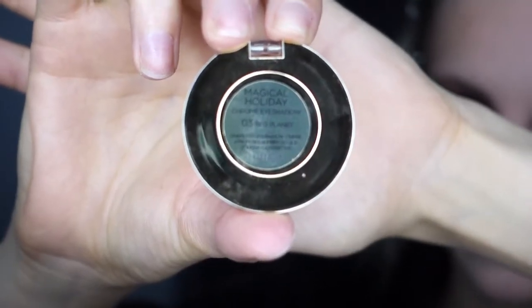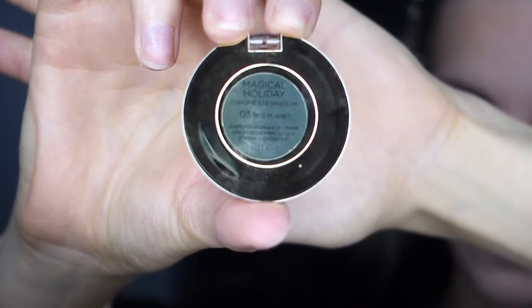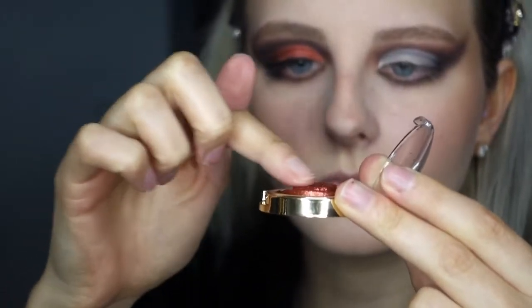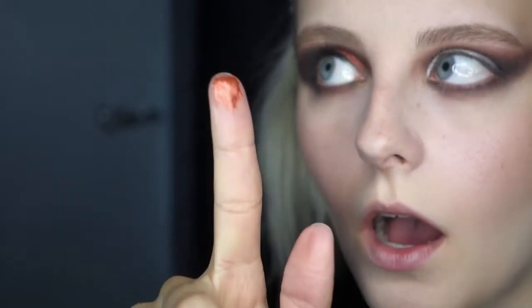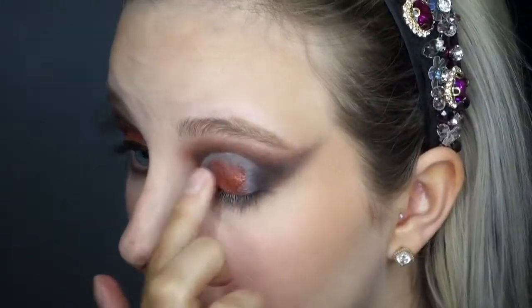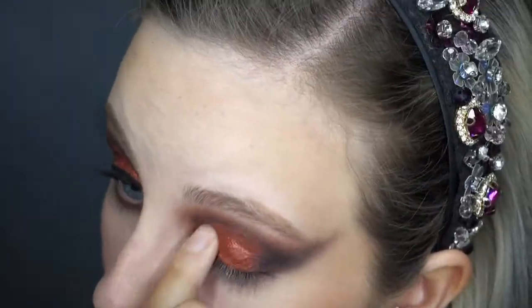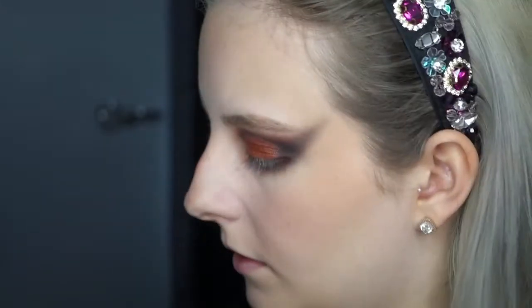To add the glam to this eyeshadow look, I applied the Kiko Chrome Eyeshadow in shade 3 Red Planet — this makes any eyeshadow look glam and it is beautiful. I didn't need to use much product at all because it is so pigmented, and I just used my finger to apply it all over the damp concealer. I then brushed away any fallout with a large fluffy brush.